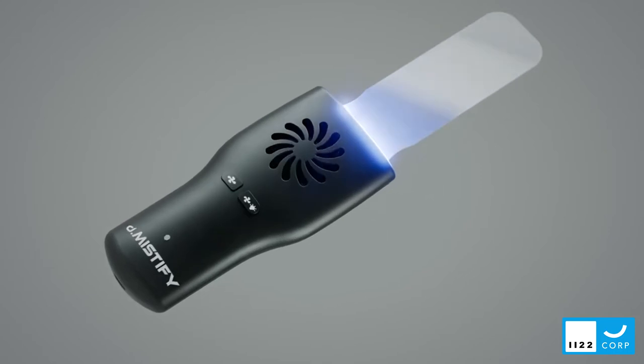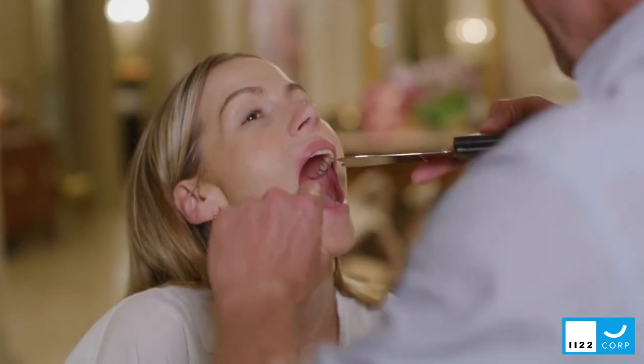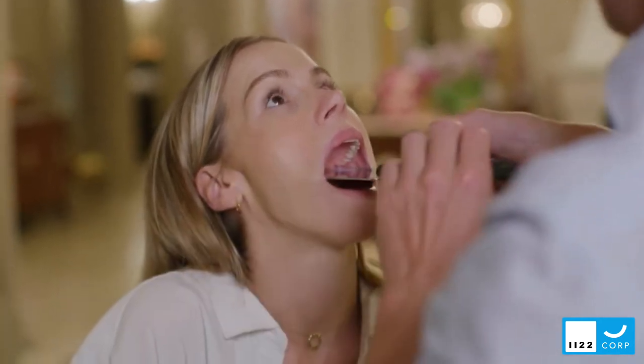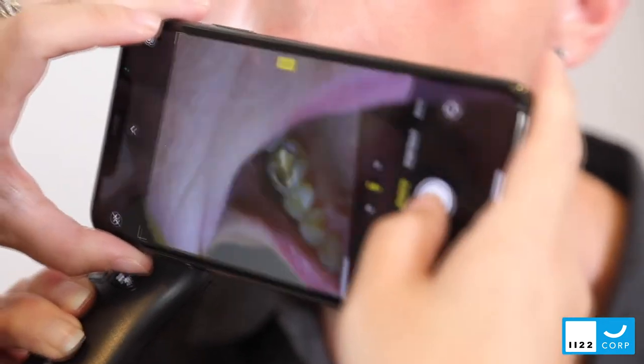The kit features the air and light dispersal unit, which consists of a digital light array in combination with a fan and a series of intraoral mirrors. This sophisticated device ensures that the surface of the intraoral mirrors remains crystal clear and free of fog.